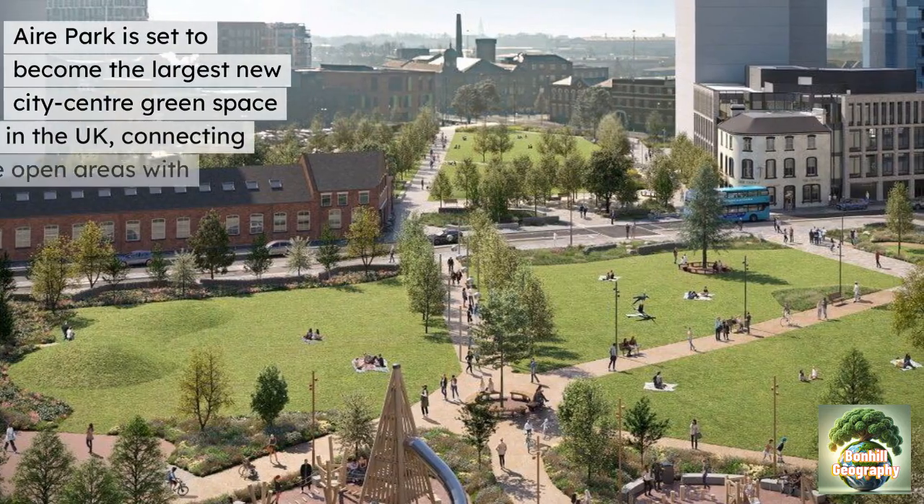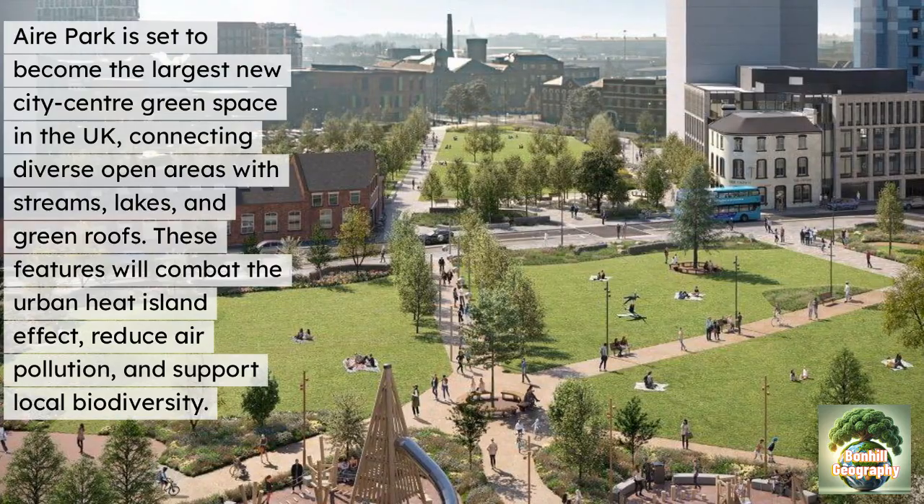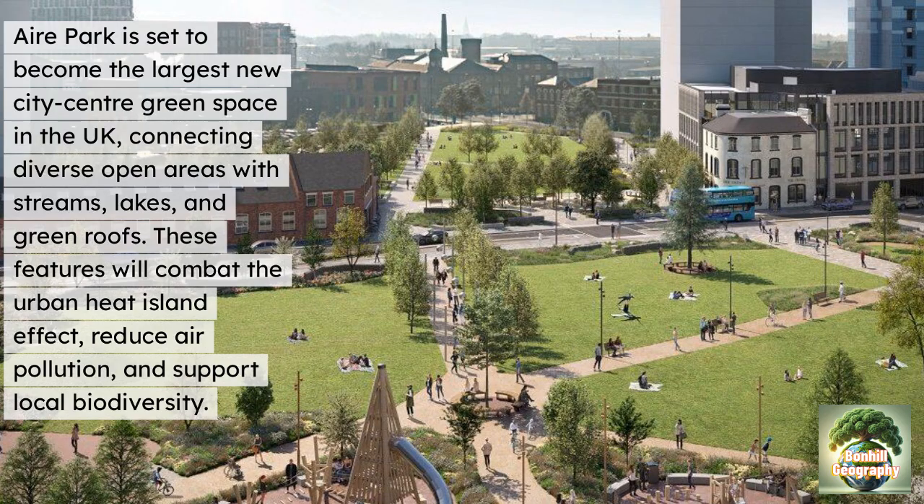Aire Park is set to become the largest new city centre green space in the UK, connecting diverse open areas with streams, lakes and green roofs. These features will help combat the urban heat island effect — where urban areas absorb more heat than surrounding areas with vegetation — reduce air pollution and support local biodiversity.